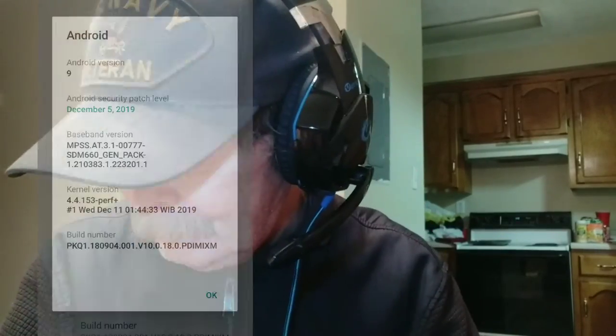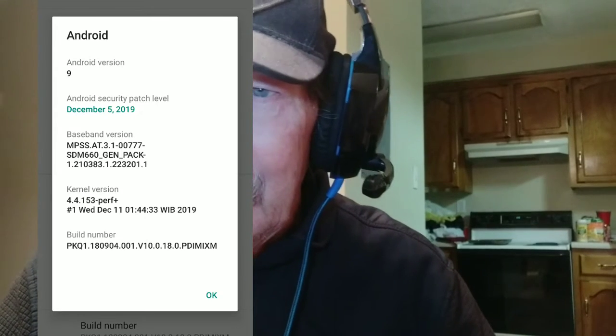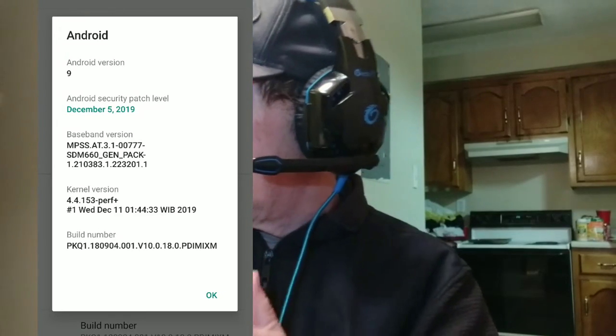Your best bet: every morning just restart your phone. If you're in a Wi-Fi area, boom, you'll be doing good. We're up to the December 5th patch. Picture coming up on the screen — there you go. You've seen it, and I wasn't lying, was I?